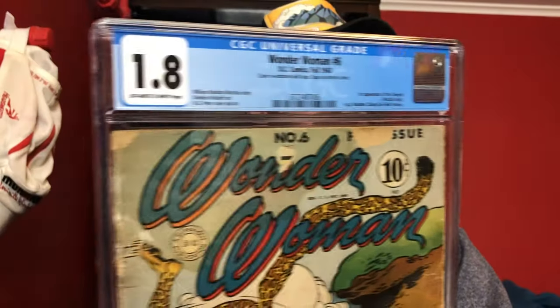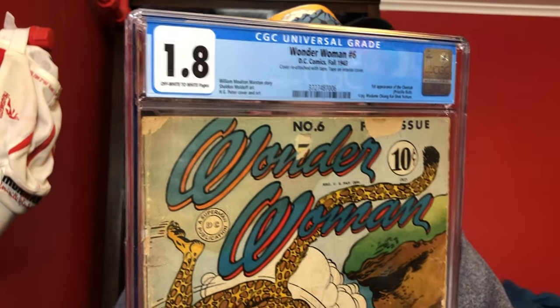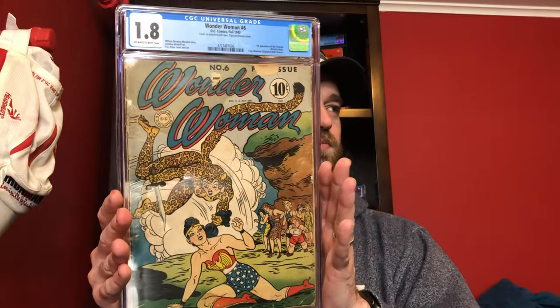It's one of these 1.8s that I have, but I think a pretty nice looking 1.8. There's a couple of little pieces out of the top up there, but in general a very nice presenting copy. Her tail is really long — I've always thought that with this one. But yeah, Wonder Woman number 6, 1943, first appearance of Cheetah. That's book number 10.